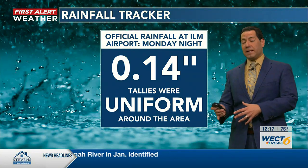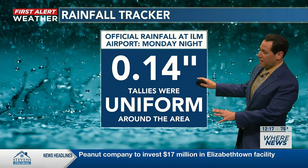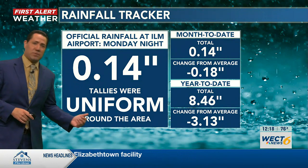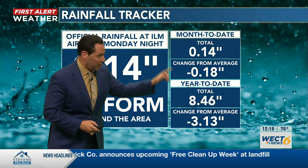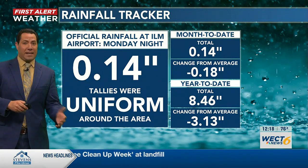Some of that moisture is coming on the heels of some showers we had last night. The airport had 14 hundredths of an inch of rain in the gauge overnight, and tallies were uniform across the Cape Fear region — most places measured a little bit. So on the month we have that, and on the year we still have a deficit.